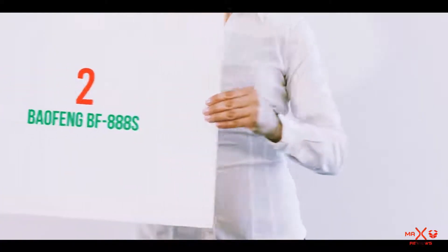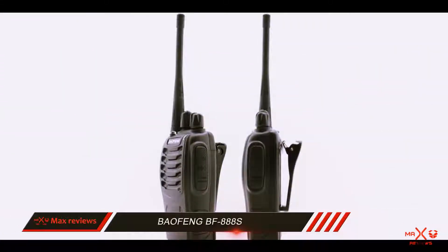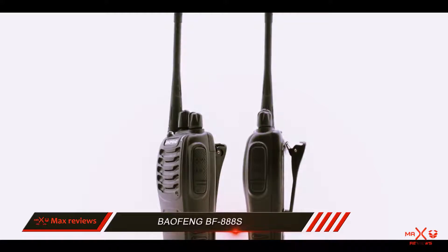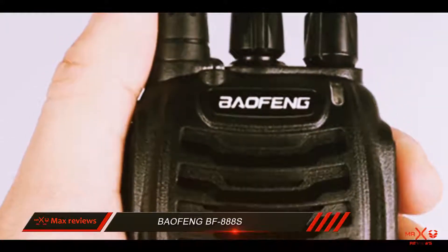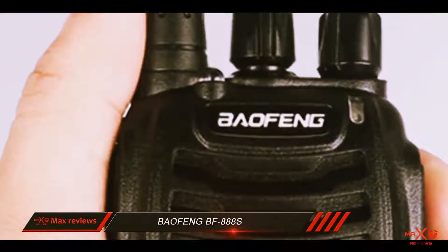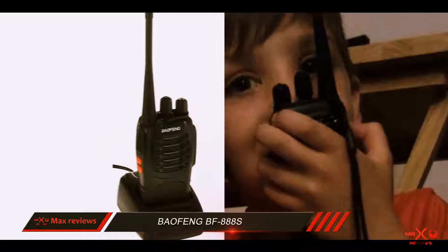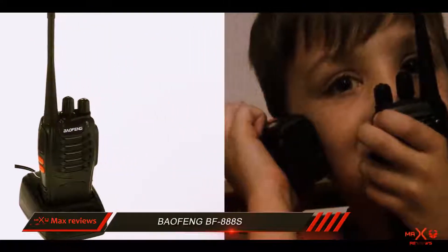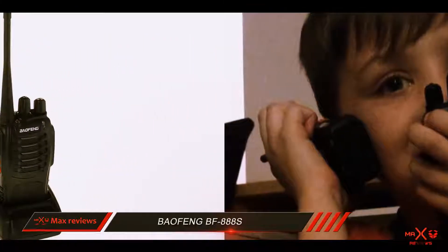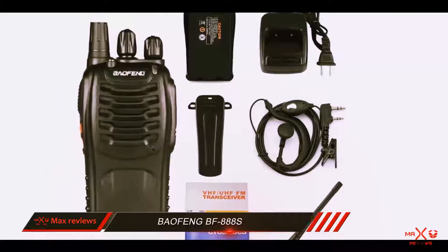Coming in at number 2: the Baofeng BF-888s. Baofeng's BF-888s is very well received in the radio communications community. It has a lot of great qualities and is definitely one of the most cost-effective options for a walkie-talkie — a decent little radio that's incredibly simple to operate and packs a lot of punch for the money.